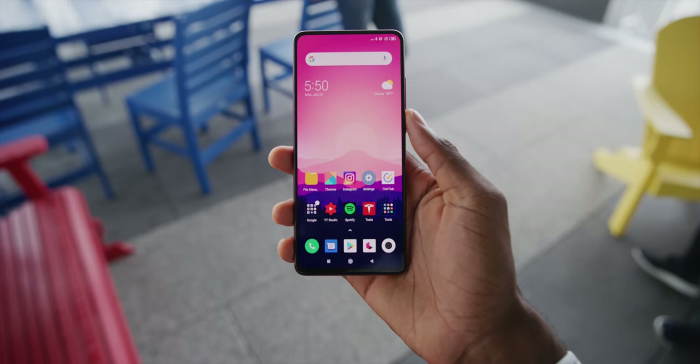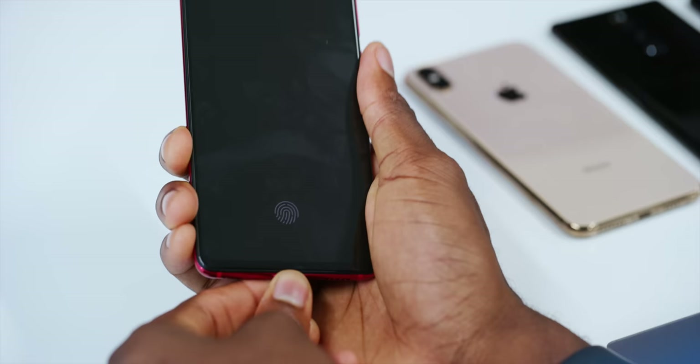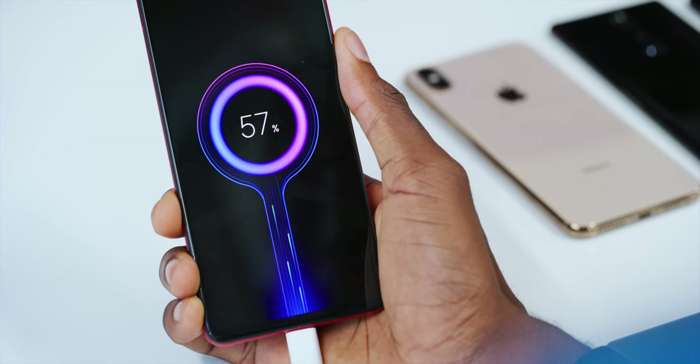But that battery though — that 4,000 milliamp hour battery gives it a battery life that is right up to par with the other flagships, sometimes better than the OnePlus 7 Pro I've been using. Not only does it have a really large battery and support fast charging, but it also comes with a fast charger in the box and it has this sweet charging animation. The battery life situation is pretty great on this phone.